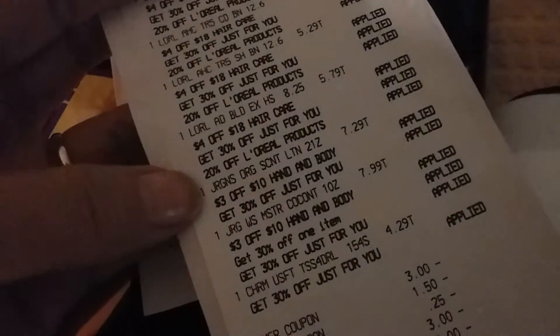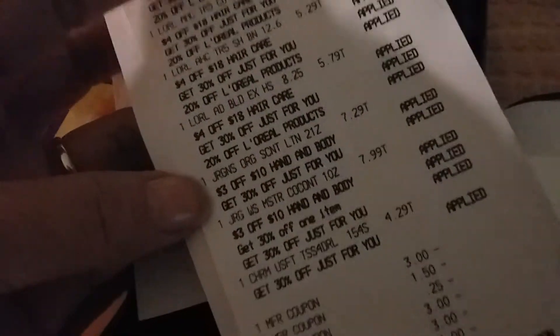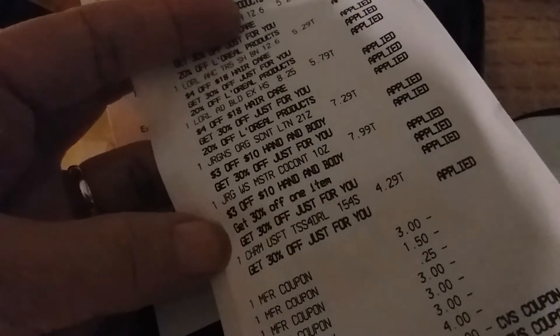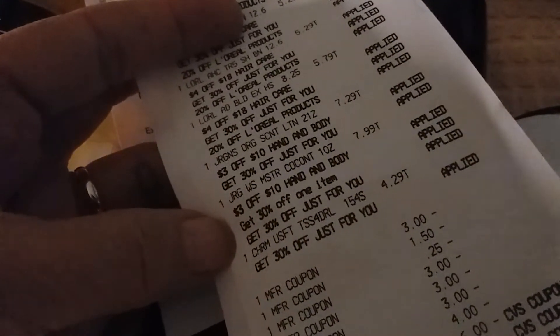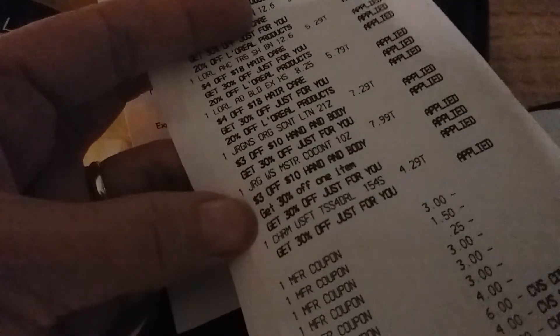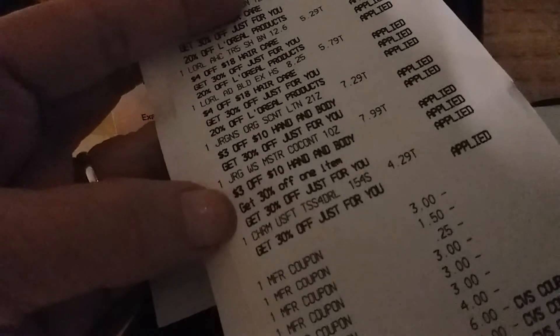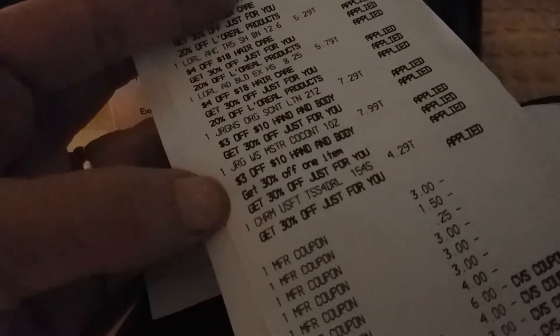Here's the Juergens Lotion — the one I love. Three off $10 and 30% off. And here I got a 30% off of this item — 30% off one item. I guess I had a 30% off one item also on my email, so it came off of that one.